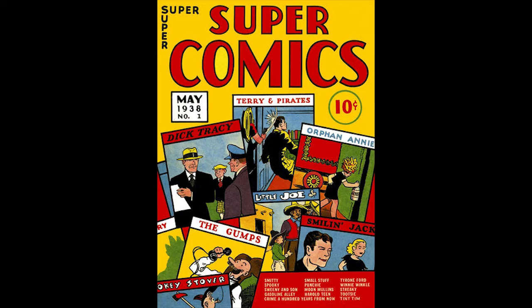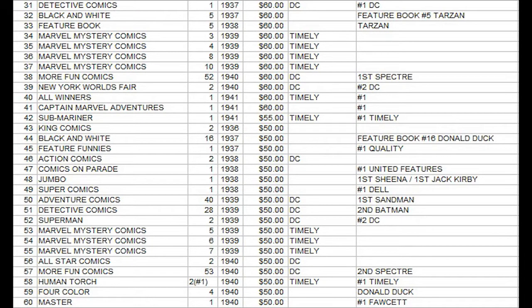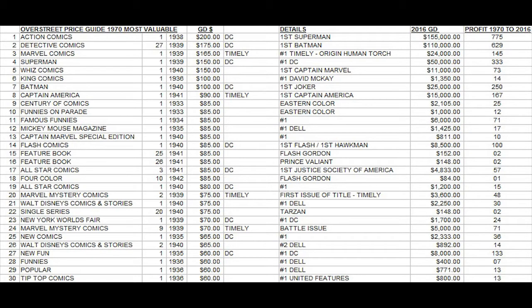What's happened over time is that when the first Overstreet Price Guide was established, we were basically looking for books of historical importance — key number one issues of long-running series, books that established something important. But over the decades, a lot of these books have not increased as much as the most popular, trendy superhero-related comics. So now the most valuable comics list is primarily dominated by superhero comics from DC and Timely, but when you look at the original Overstreet Price Guide, it's amazing how few DC and Timely comics are actually in the top 30. DC has about 11 and Timely has 4 — roughly half the chart — but that has changed a lot over the years.